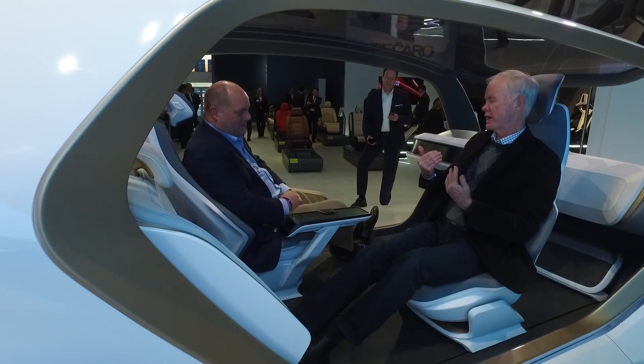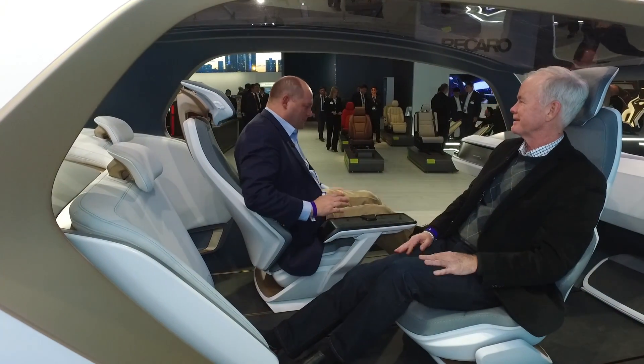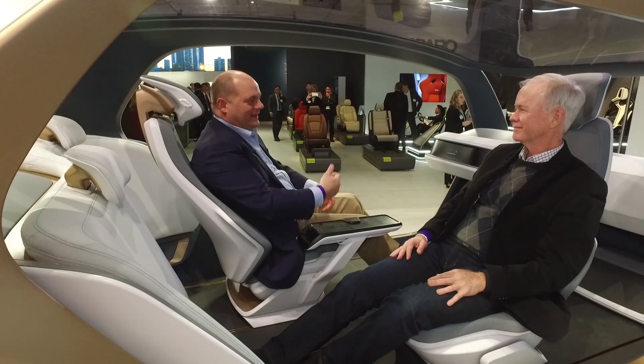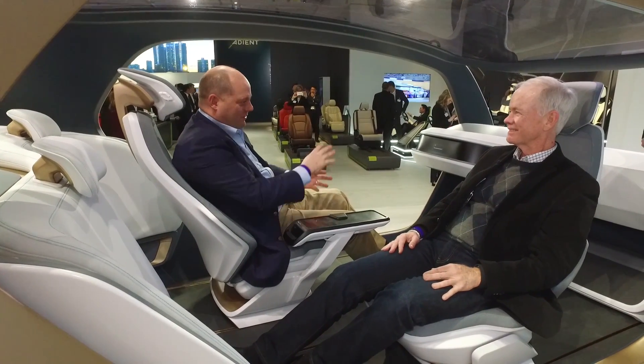So the seat moves and everything to be able to turn around, with plenty of leg room and all that? Plenty of leg room. Much more comfortable to look eye to eye as opposed to having to look around or talk around different equipment in the vehicle.